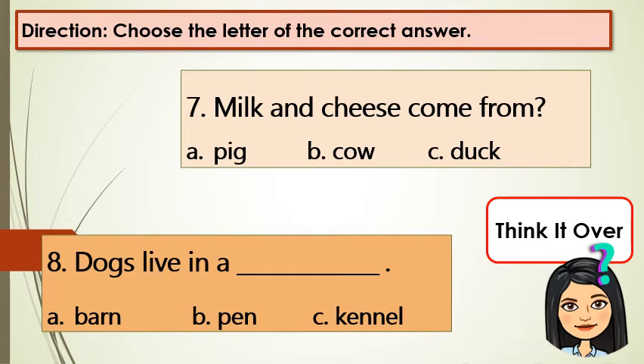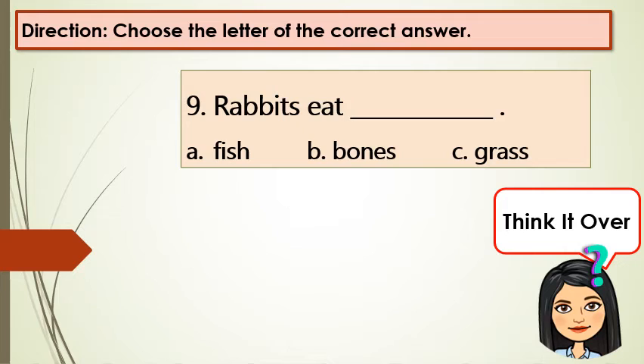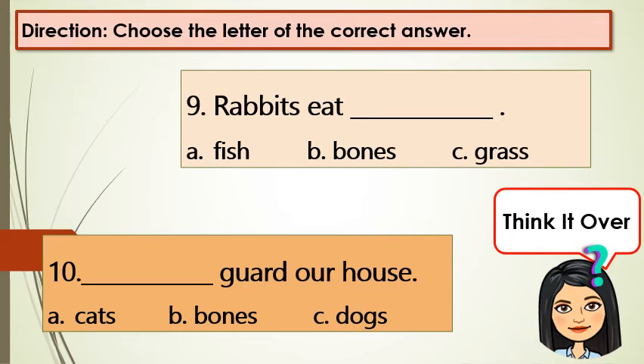Number 8: Dogs live in a blank. A: barn, B: pen, C: kennel. Number 9: Rabbits eat blank. A: fish, B: bone, C: grass. Number 10: Blank guard our house. A: cats, B: bones, C: dogs.